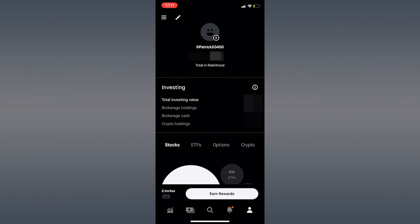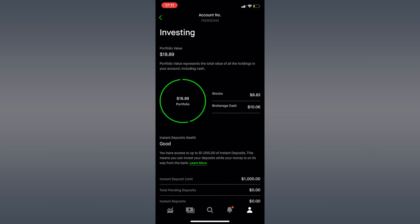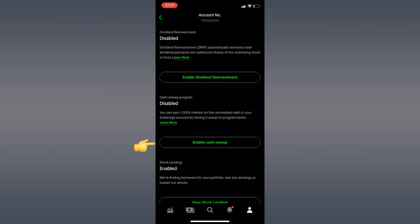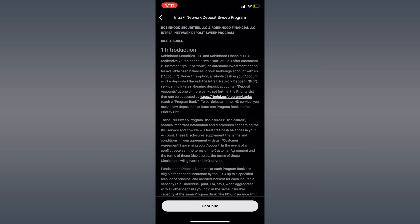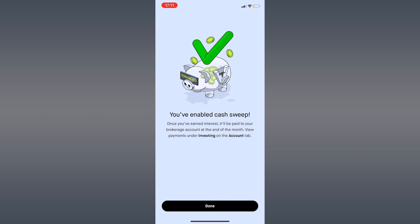All you have to do is enable Cash Sweep, which I'll show you how to do now. Enabling Cash Sweep is simple. You'll go to your profile in the bottom right, click on the three menu bar in the top left, tap the first setting called Investing, scroll down to see your different settings, and under Cash Sweep Program, click Enable Cash Sweep. Continue through, accept all of the disclosures, and just like that, you're done.